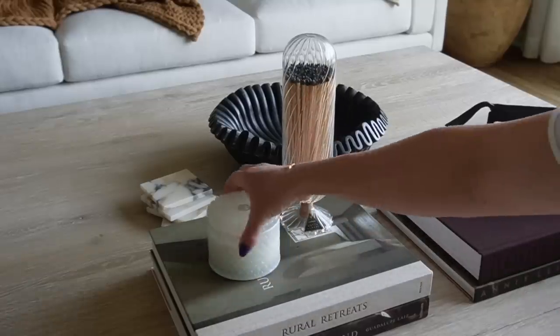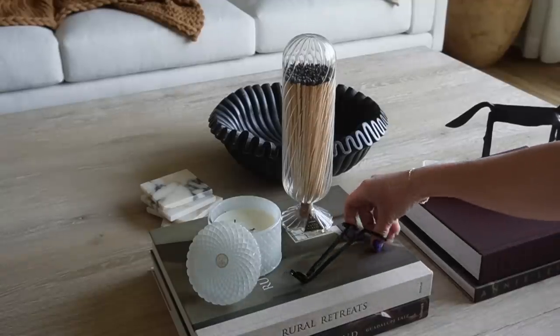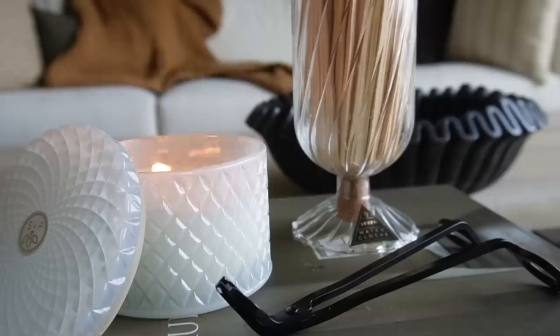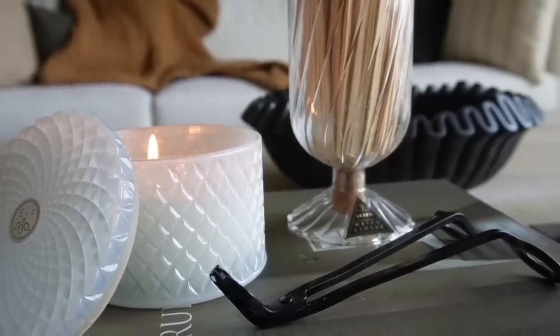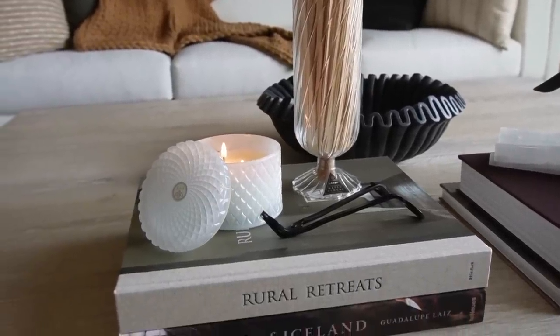The last way to style a candle is on coffee table books. Simply place your candle of choice on a stack of coffee table books, maybe with your match cloche, matches, wick trimmer, and snuffer. Having all the accessories paired together makes for a really beautiful style — something simple and easy to do.